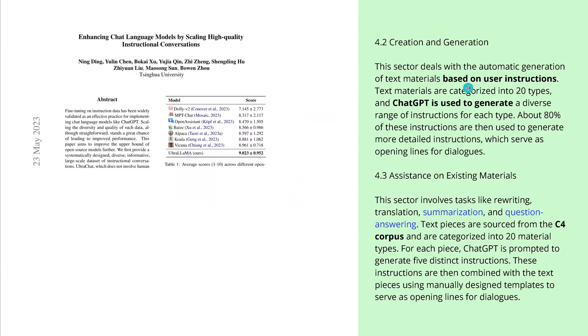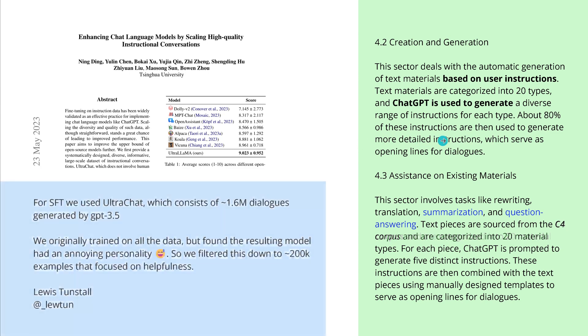Second, they have text material from user instructions. ChatGPT is used to generate a diverse range of instructions for each type, and they use the C4 corpus for translation, summarization, and pure Q&A. With this approach they show they can produce a high-quality dataset that outperforms other datasets.